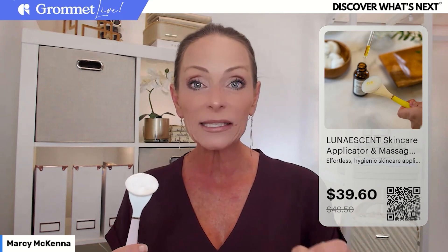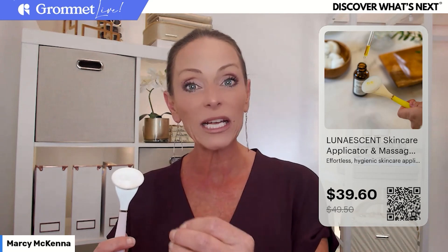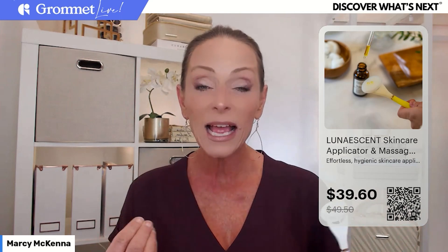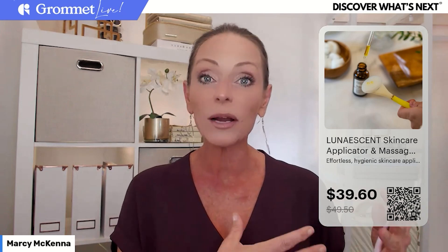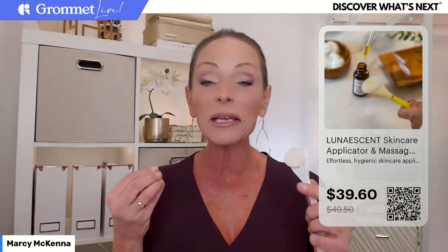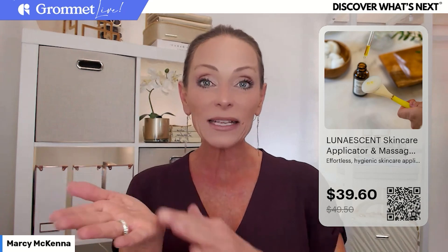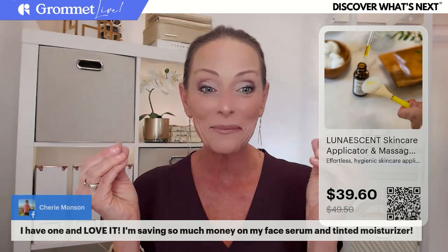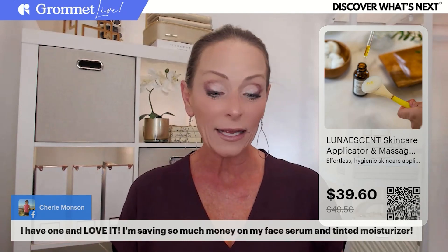She searched, couldn't find anything, so she created her own — and then started realizing all the different uses for it from a beauty perspective. I have a line of airless toiletry bottles, so I've done a lot of research on the efficacy of ingredients in beauty products. Once air, bacteria, fingers — anything like that — touches the ingredients, the efficacy of those ingredients starts to degrade immediately. Having a tool you can use without touching the creams and lotions can really prolong the life and effectiveness of your beauty products, and it can be a big money saver.